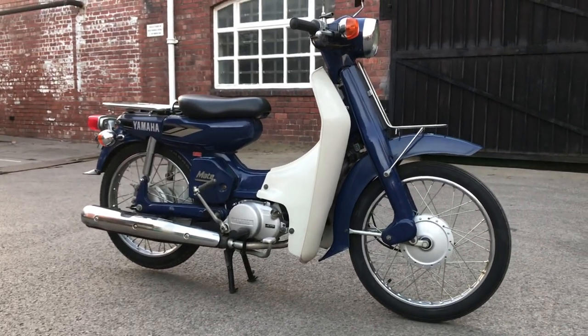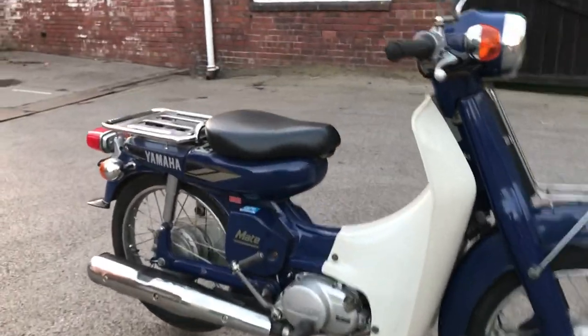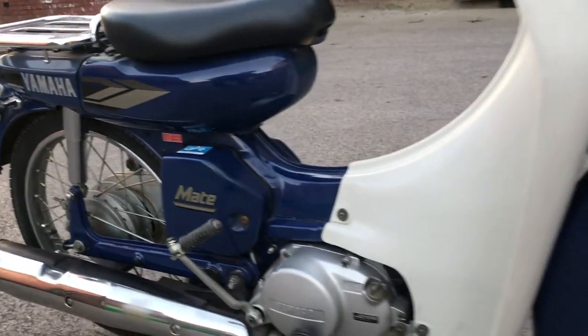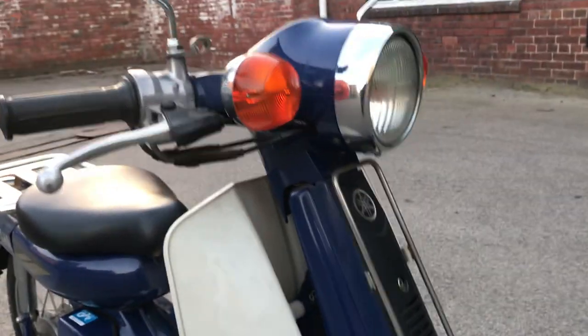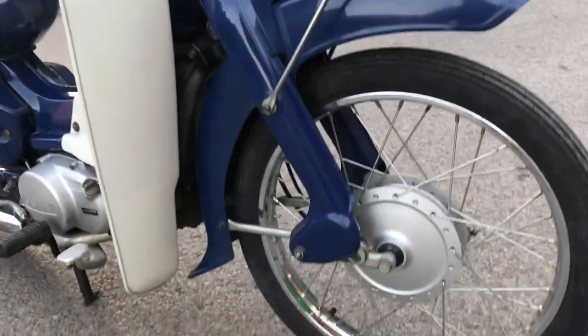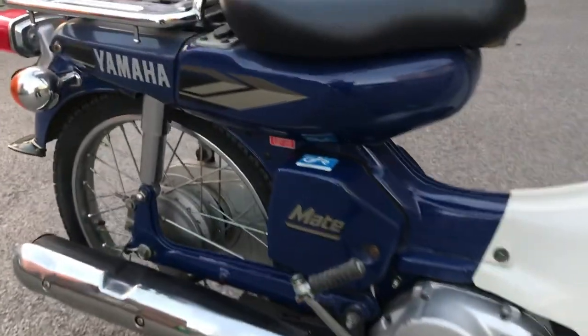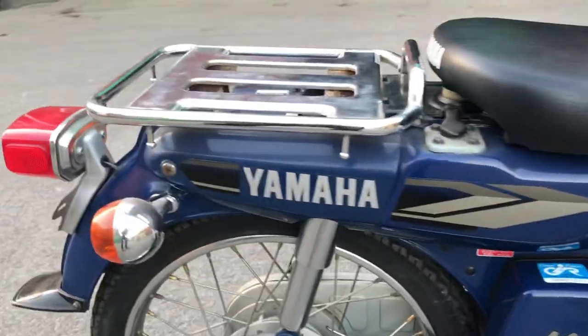This is our 2006 Yamaha New Mate 50 in this lovely blue color. It's a 13-year-old bike, but it's in very very nice condition all over. Not quite pristine — there are one or two areas where you can see the aging process beginning slightly if you look up close — but basically not far off mint.